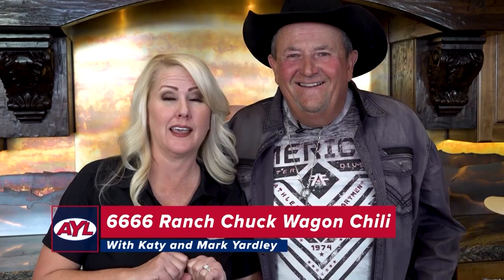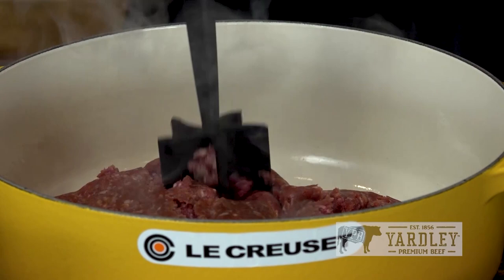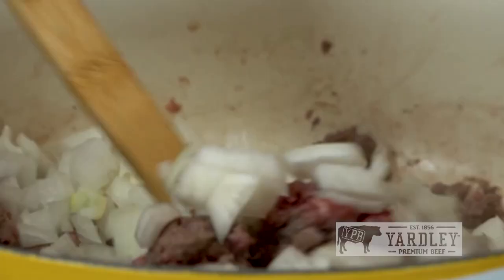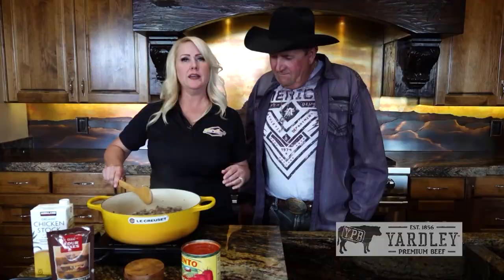Welcome back to At Your Leisure. Hosts Katie and Mark Yardley — aka John Dutton — are cooking Yardley Steak Burger Chili featuring the Four Sixes Ranch chili mix. Start with two pounds of Yardley Steak Burger, break it up into chunks, add salt but no pepper since the chili mix seasoning provides plenty of kick. Once almost browned, add onions and cook for three to five minutes.